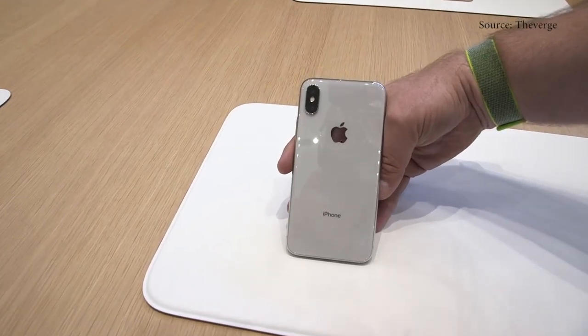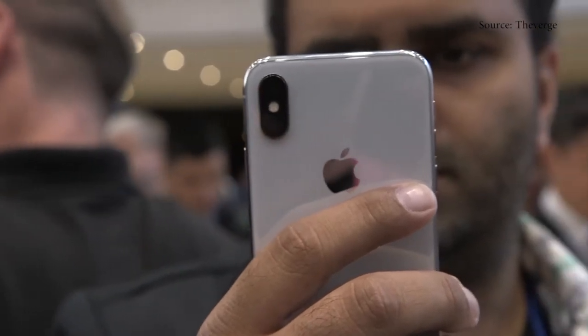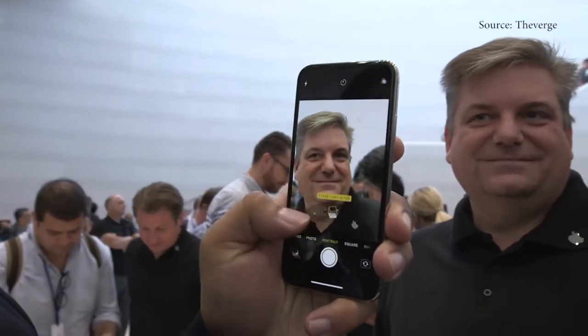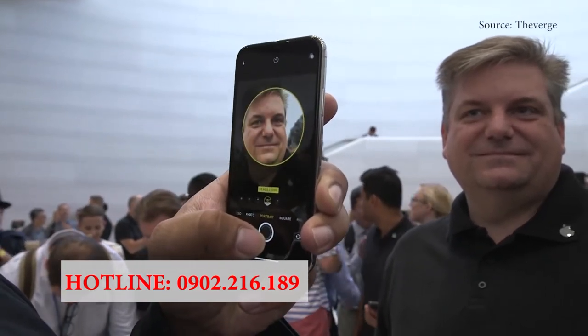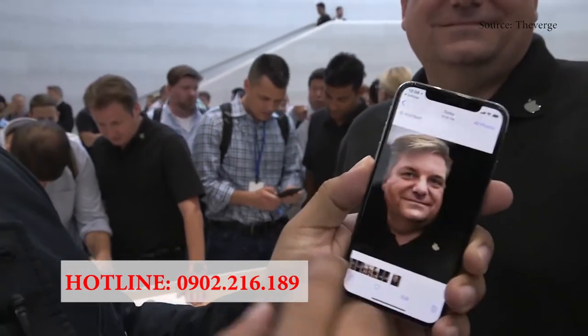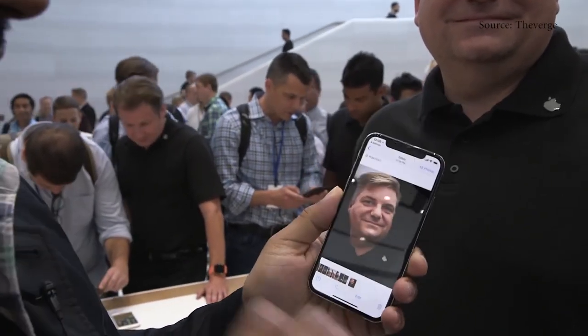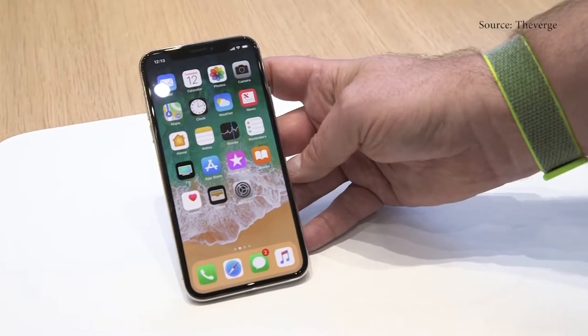The iPhone X also has new camera modes — the iPhone 8 actually has these too. The most important is called Portrait Lighting. I'm going to slide over to stage light and shoot this gentleman from Apple. It's going to process, and as you can see in the photo, it's blacked out the entire background. That's available on both the X and the 8, but these are new portrait lighting effects in the iPhone X.